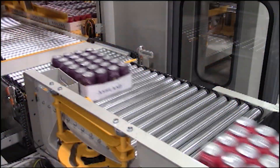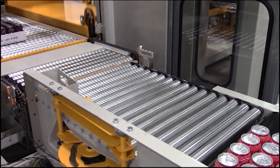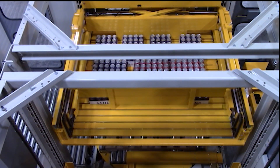Top Tier offers many types of in-feeds for your product. This is a traditional bump turn in-feed, which will allow us to rotate cases to give the proper orientation on the layer. We build rows and push them out to the layer head.